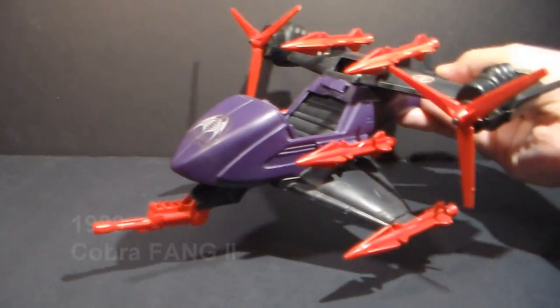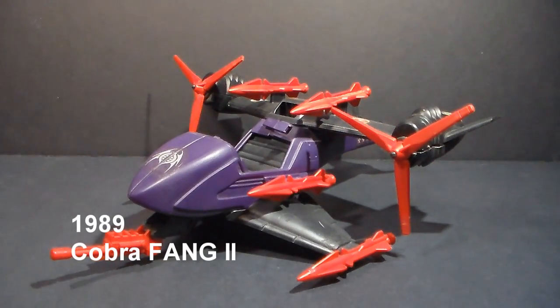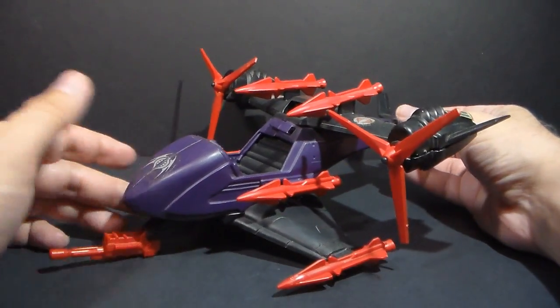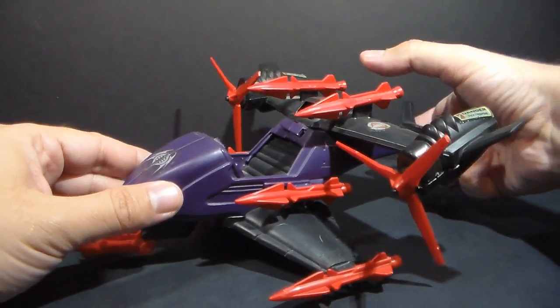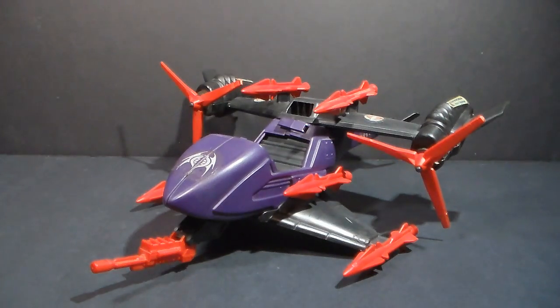Option 2 will be the 1989 Cobra Fang 2, and this is a vehicle that has been requested a few times. I've had it for a while, and maybe it is time to review this one. We will, of course, compare and contrast it with the original Fang helicopter and see how it stacks up. So if you'd like to see the Fang 2, go ahead and vote for this one.